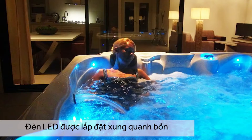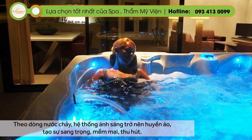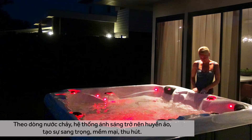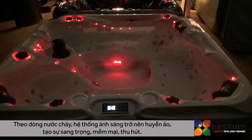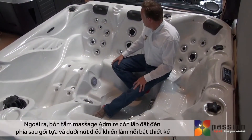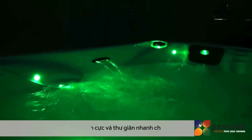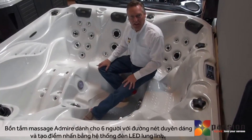The LED lights are placed very intentionally around the spa as well. They follow the lines of the spa down into the water, they backlight the filtration system, and they're throughout the spa, providing a very beautiful and soothing mood because of their placement. We've also got lights behind the pillows and lights under the controls, which enhances the mood by accentuating the design in the spa.